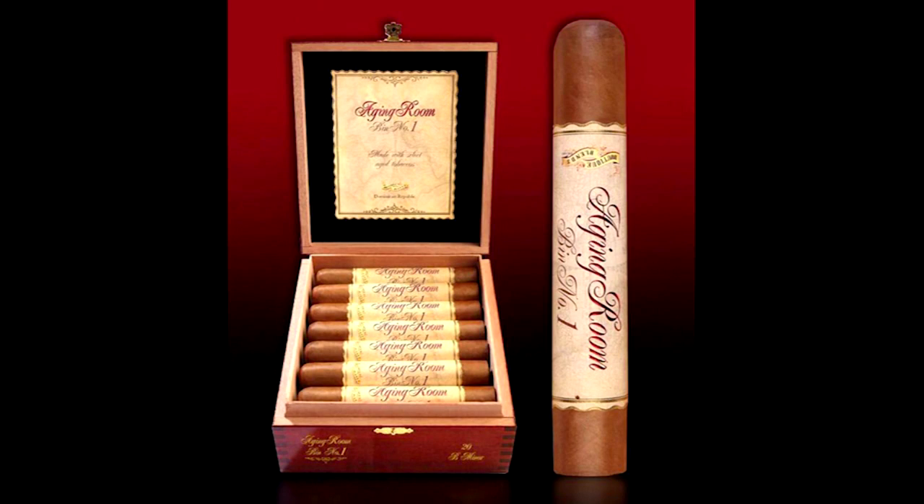From the makers of the number one cigar in the U.S. in 2013, the Aging Room Quattro F55, comes yet another highly rated cigar: the Aging Room Bin Number One. It is a full-bodied Dominican cigar using some of the world's oldest tobacco on the market today, from the harvests of 1997, '98, and '99. It starts out smooth and builds in strength and flavor until it reaches its full potential — for the true cigar connoisseur seeking balance, complexity, and character. Aging Room Cigars: blending is in our DNA.